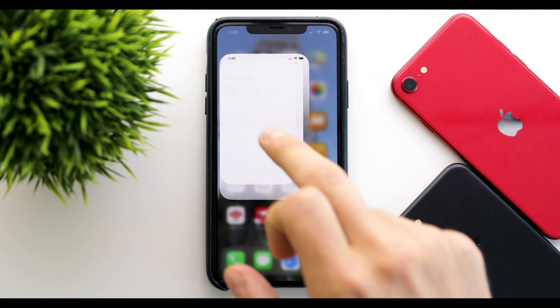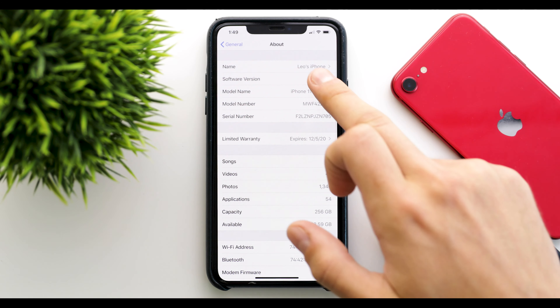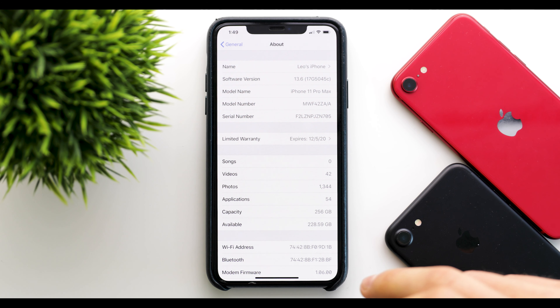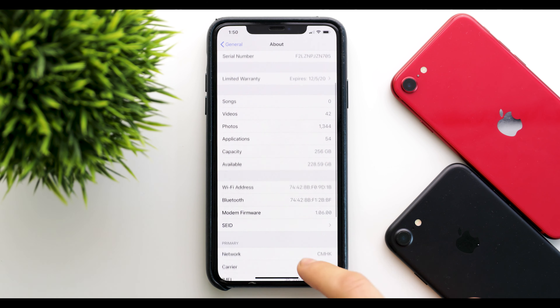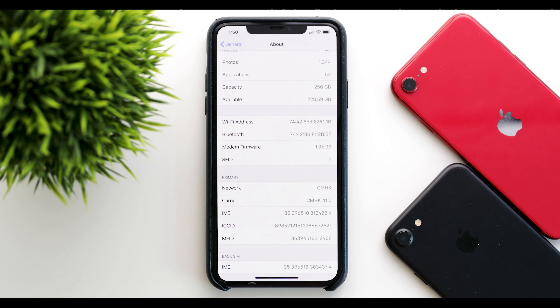If we head over into Settings, General, and the About section, we can see that we're running build 17G5045C. The C at the end means we will definitely have at least one more beta or more before it's released to the public.